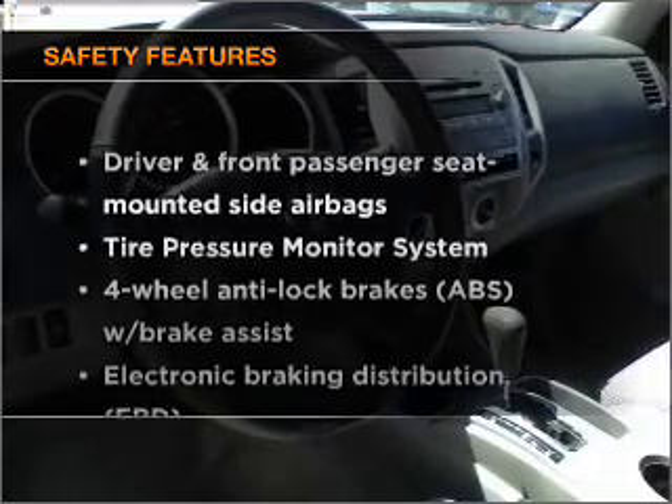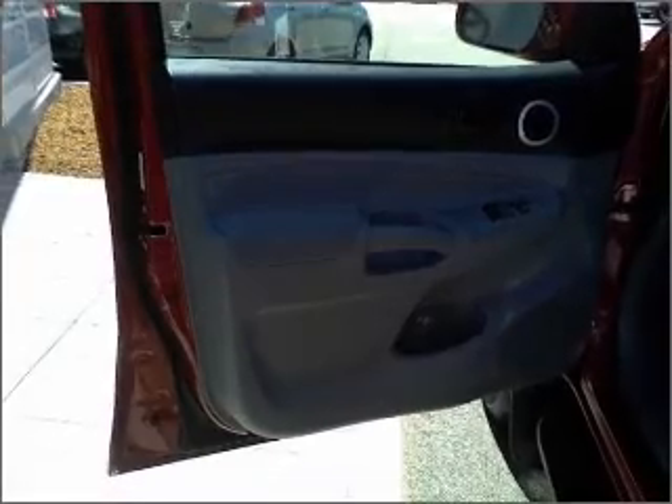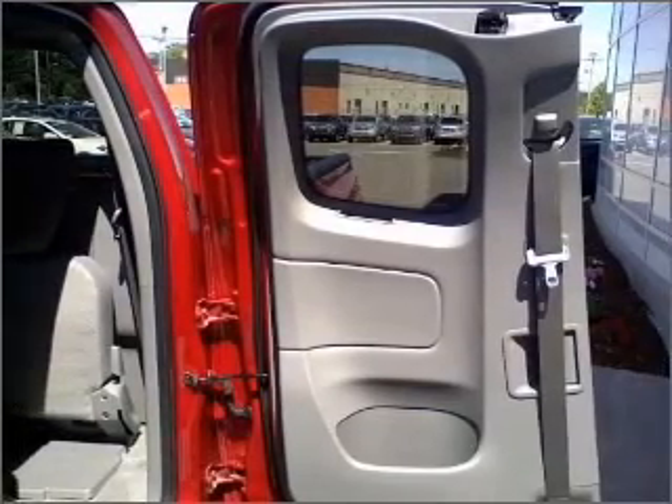If safety is a high priority, rest assured knowing that these top safety components are included: passenger airbag, side airbag, stability control. Call today to schedule a test drive.